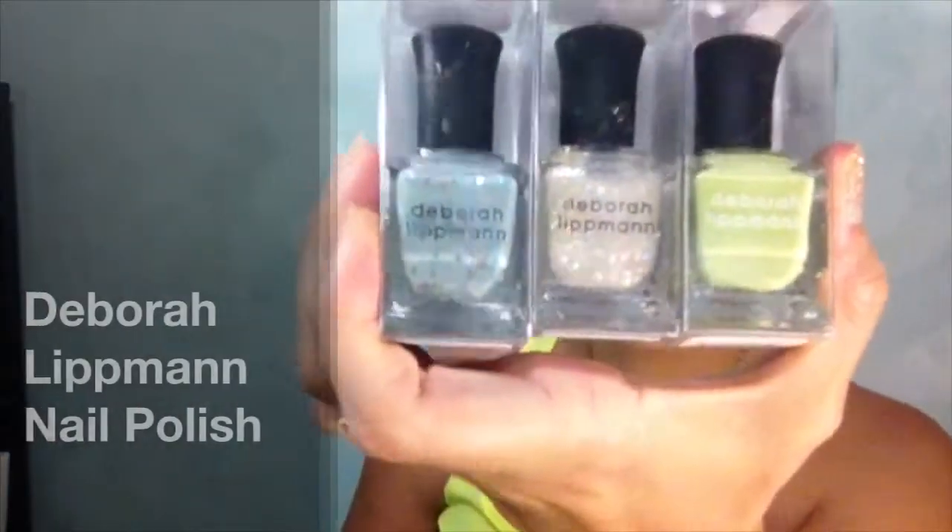My Zoya stuff came within a few days, even all the way out here in Hawaii. And my Deborah Lipman stuff came from Farmika.com, and I'm gonna talk about it in this haul. We're gonna start with the three polishes that I got from Farmika.com. This is Deborah Lipman.